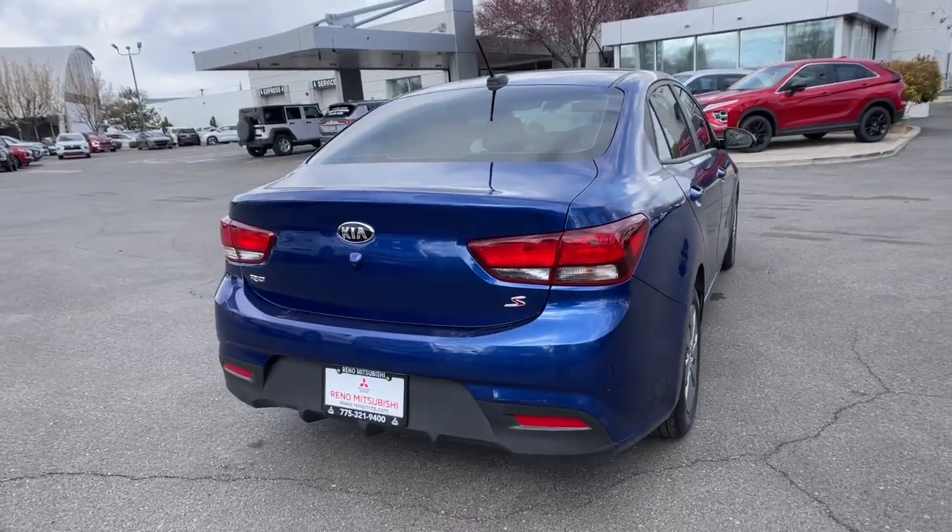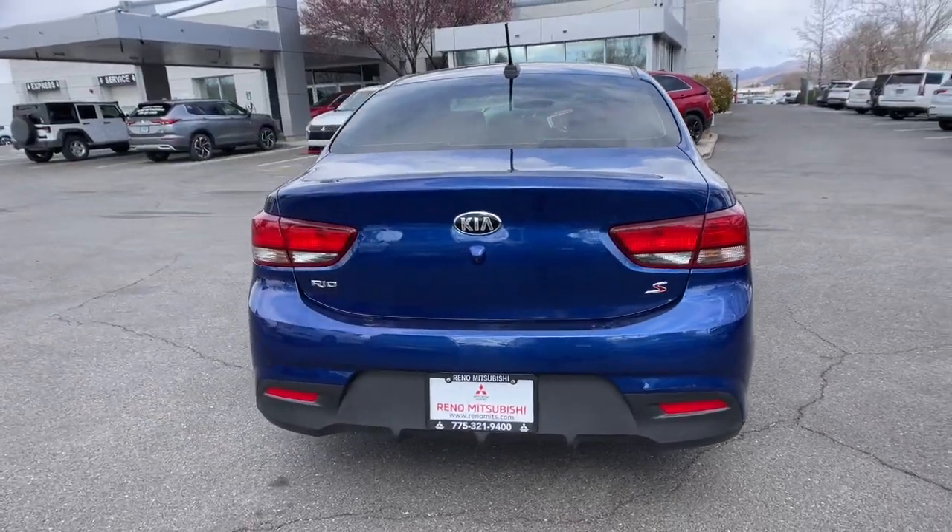Available as a sedan or hatchback, this sprightly subcompact is ready to take you places.